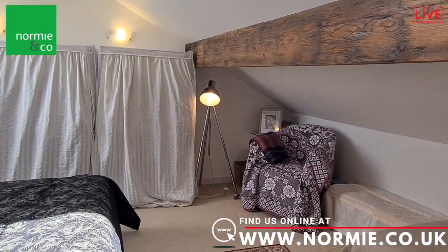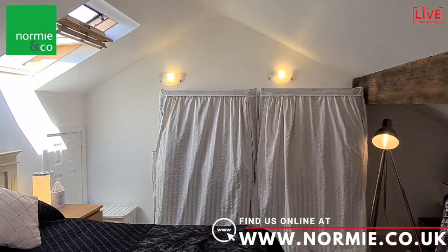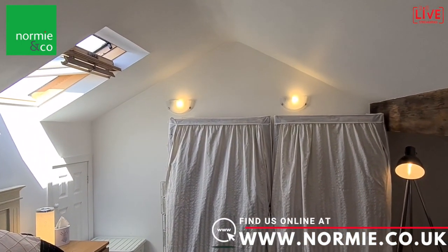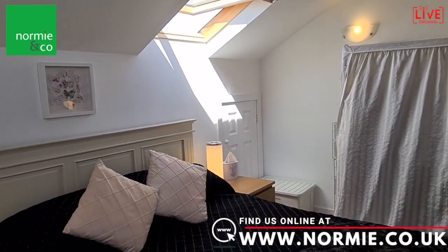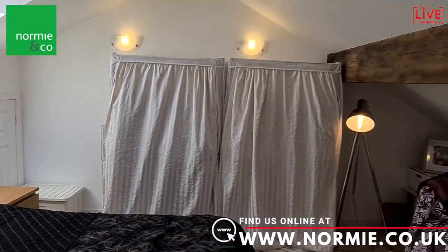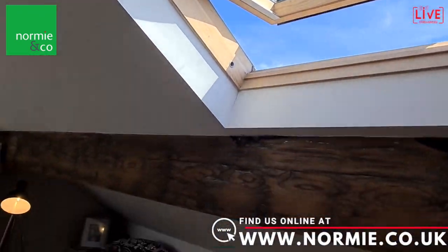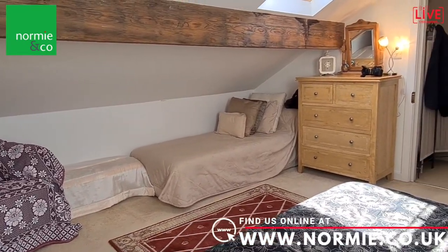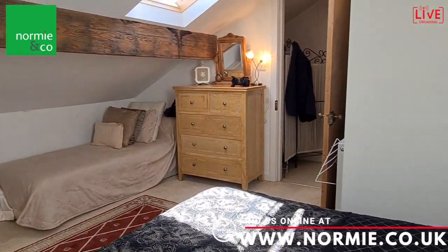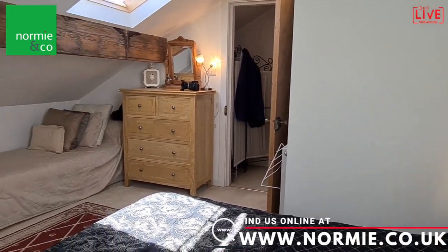Here we are on the top floor — the second floor — in a magnificent double bedroom utilising the roof space really well. You've got a good degree of natural light coming in through the Velux-style window at the back and through the front aspect as well. There's lovely blue sky today. The bedroom has lots of space for furniture and additional storage — it's a really charming, bright bedroom.